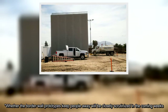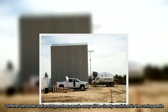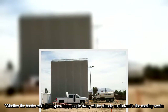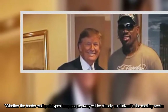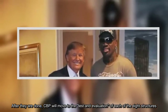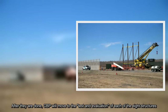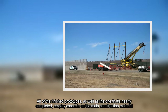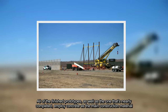Whether the border wall prototypes keep people away will be closely scrutinized in the coming weeks. After they are done, CBP will move to the test and evaluation of each of the eight structures. All of the finished prototypes, as well as the one that's nearly completed, employ concrete as the main construction material.